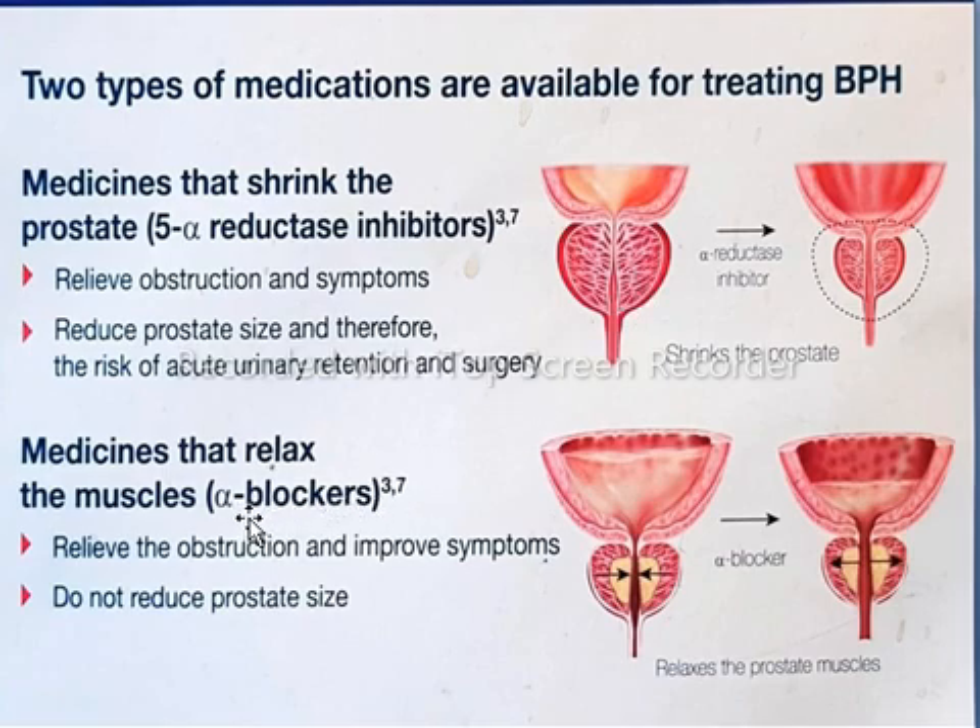Alpha-blockers are drugs that relax the smooth muscles of the prostate and the bladder neck, thus relieving or preventing urine blockage. Alpha-blockers do not reduce the prostate size.